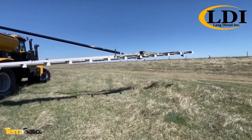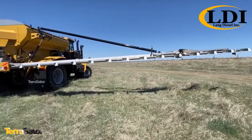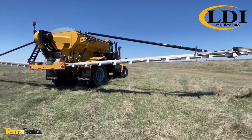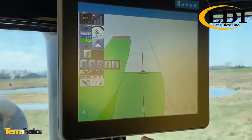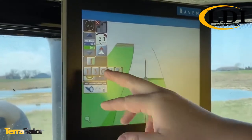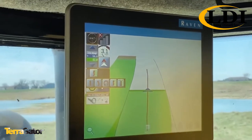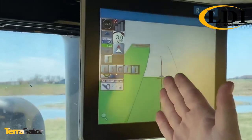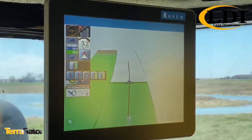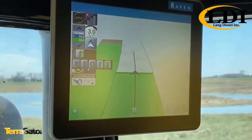What you're looking at here is our stainless steel booms on 30-inch spacing with triple overlap coverage. What we did here with the Viper 4 is we selected a feature we have called last pass, which puts our boom directly over the last pass that we have spread product down.